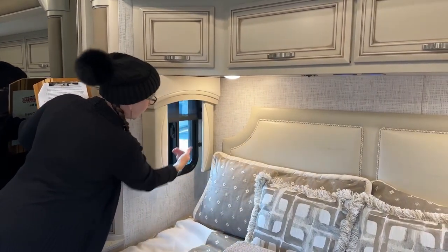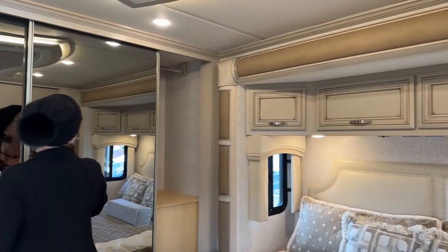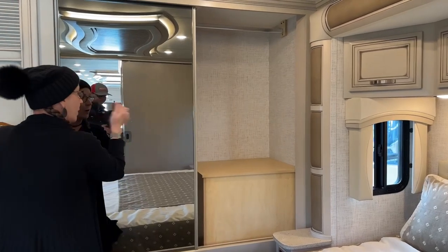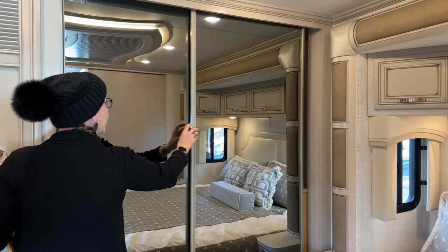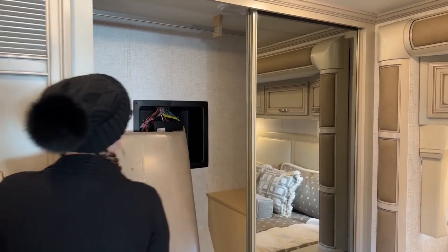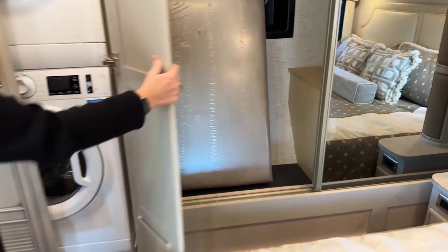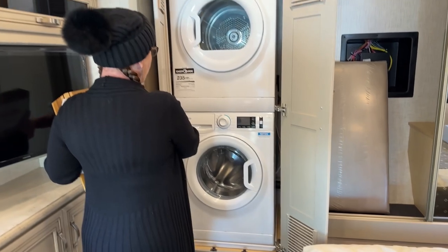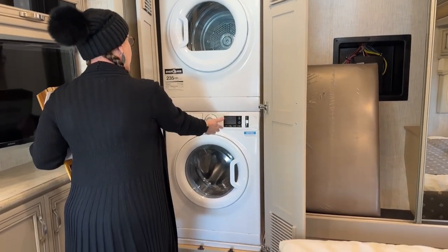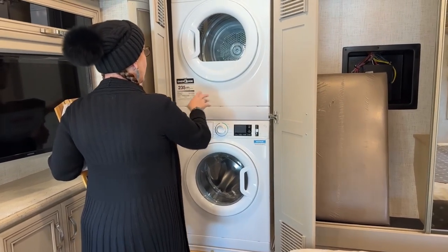Opening windows for cross ventilation plus a ton of closet space back here. We have the optional Splendide washer and dryer with a great number of settings: silk, wool, delicates, jeans, active wear, lightly soiled, quick wash, permanent press, express, regular, and colors and whites — really great settings on your Splendide.